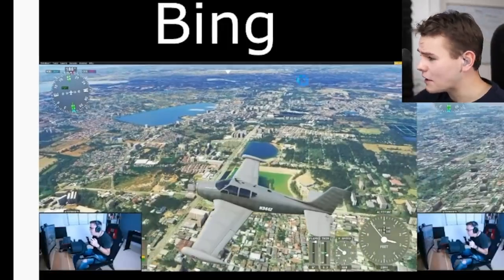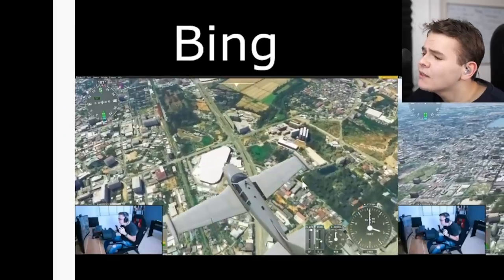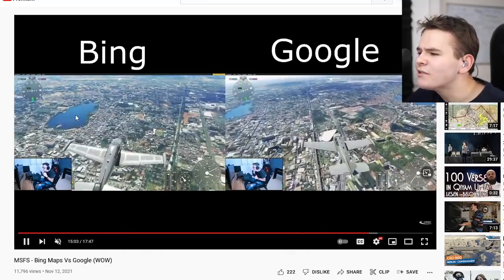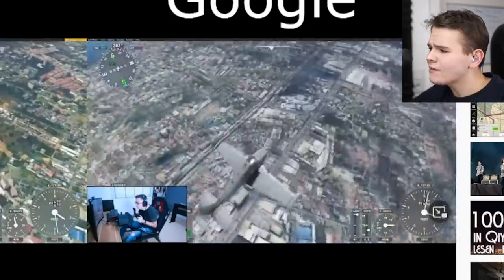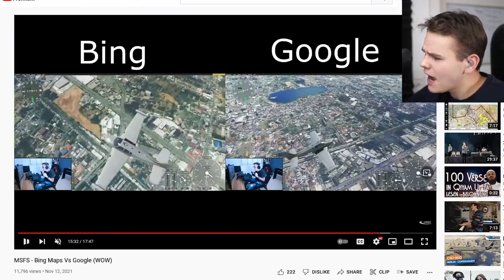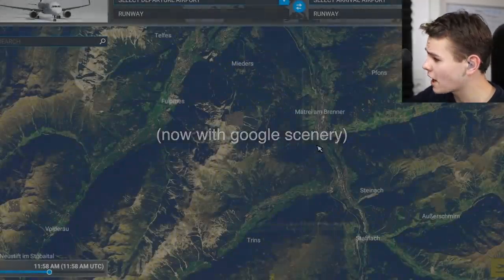Bing Maps has been criticized for putting an interesting filter on — a bit of a greenish-blue tint. You can see a clear example with the Bing scenery trying to look more cinematic with this filter. A lot of people say Google is more true to life with its color representation. Even between these two images there's clearly a big difference, and Google looks better here.